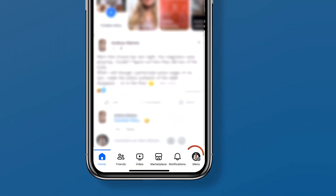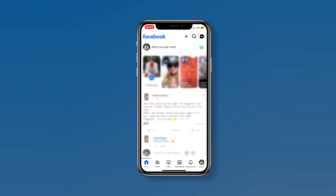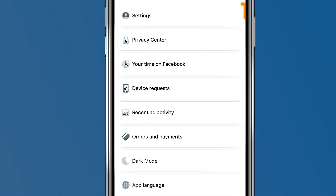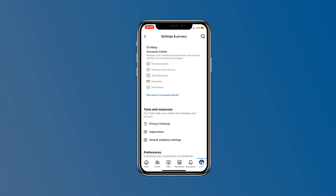So to get started, look at the bottom right corner for Settings. Tap on Settings, look for Settings and Privacy, and again tap on Settings. Scroll down until you see Profile Locking.